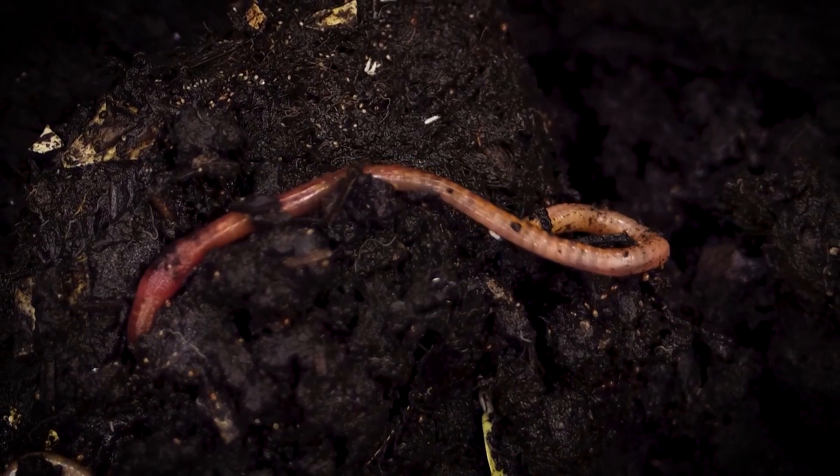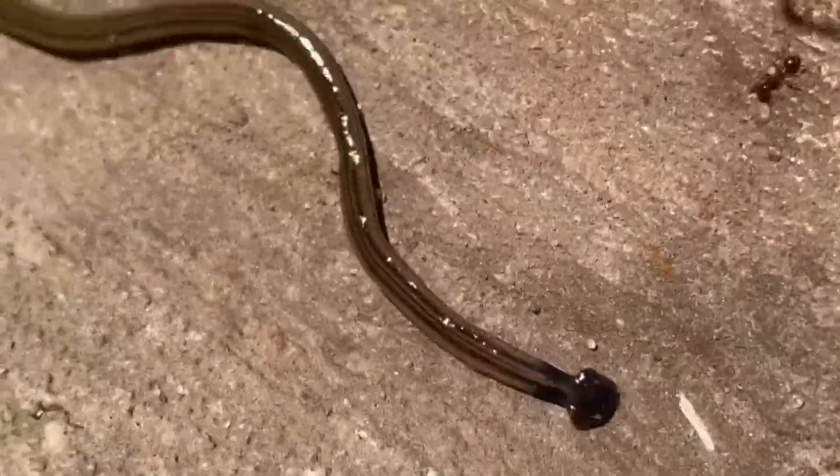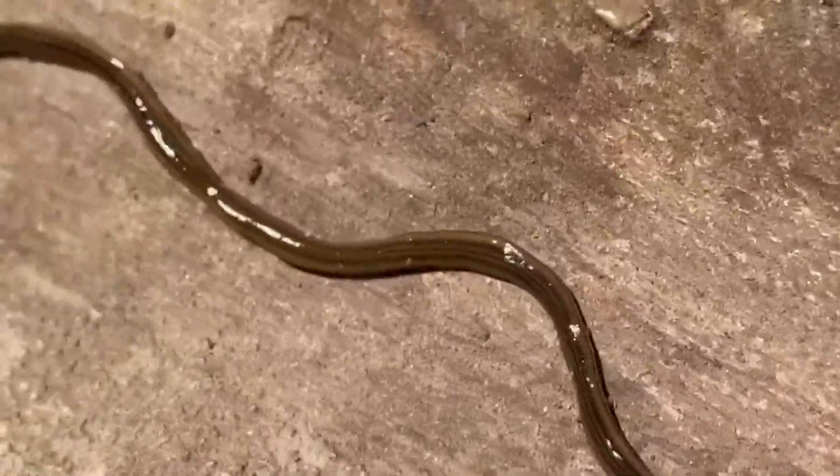Dr. Schrader says these worms are very distinctive. Typically when people notice them, they're large, long, skinny worms. They're tan in color with long longitudinal stripes on their bodies. The important thing to note is that they are pretty harmless to people, and it's probably not the best idea to keep them as pets either.